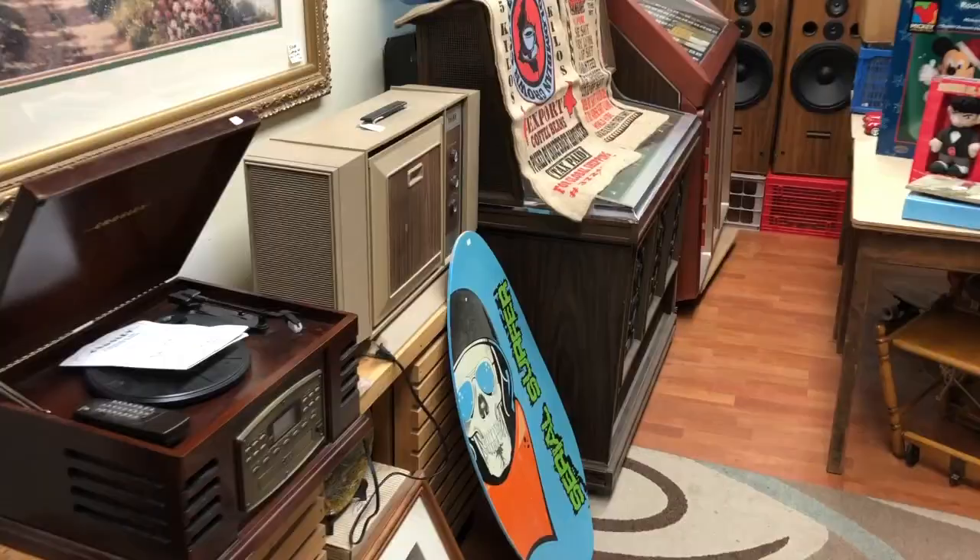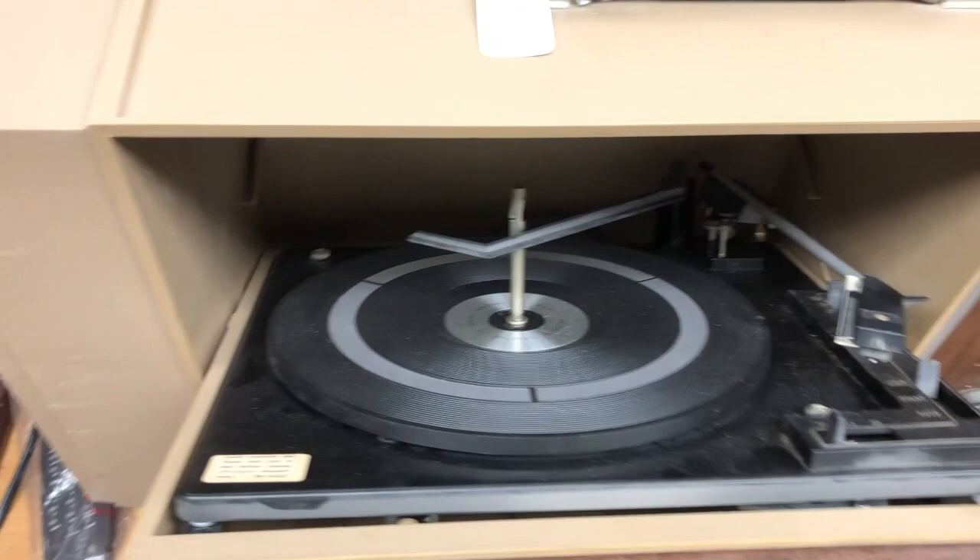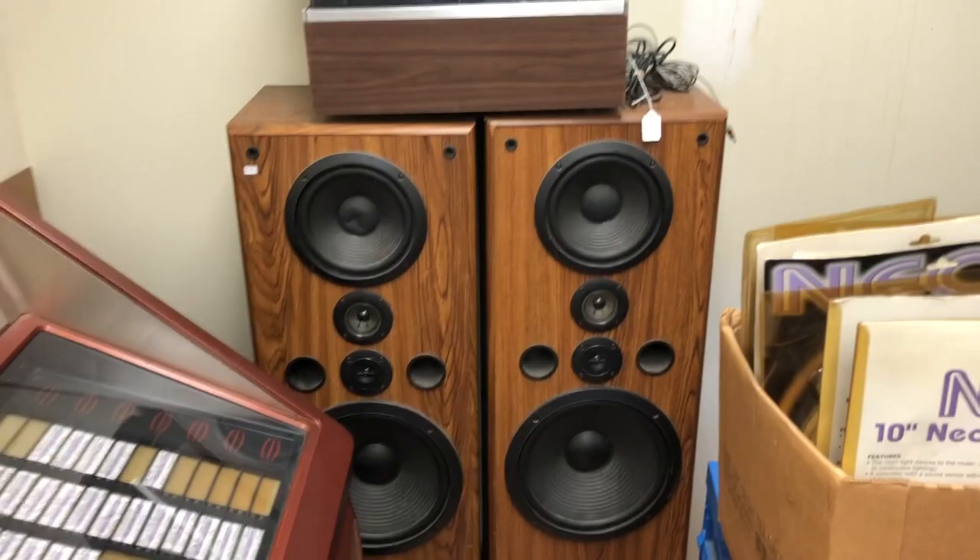Record player — one of those kind of standard pullouts. Too big and probably crappy to buy. You'll see a couple of jukeboxes there, some Disney stuff, big speakers. Probably too big, too expensive, but kind of neat.